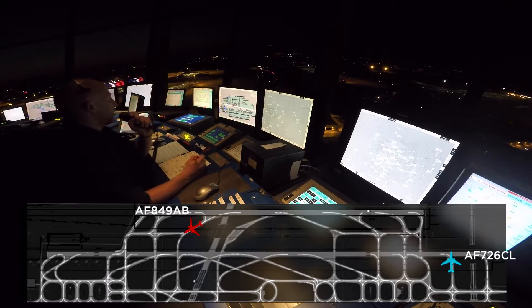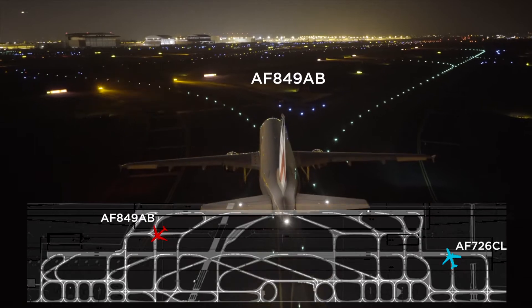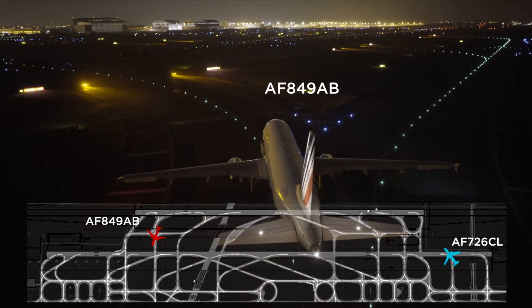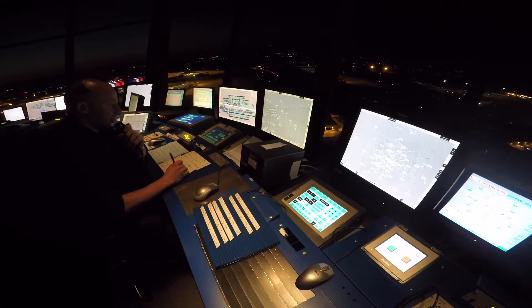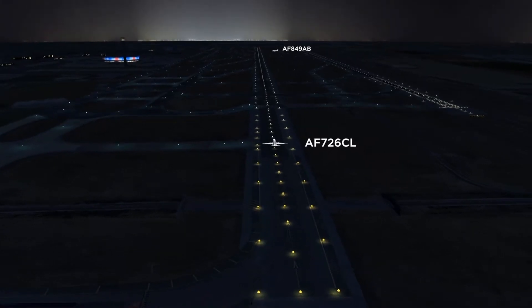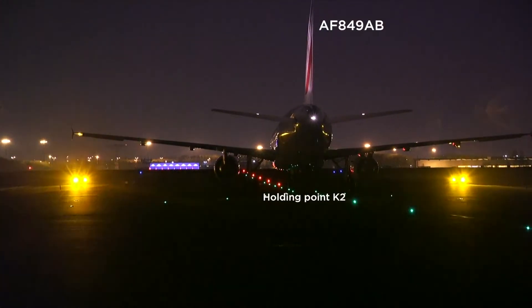Air France 849-AB, short of runway 27 left, holding point Kilo 2. Air France 726, Charlie Lima — wind 270 degrees, 6-0, runway 27 left, cleared for takeoff. Air France 726, Charlie Lima.